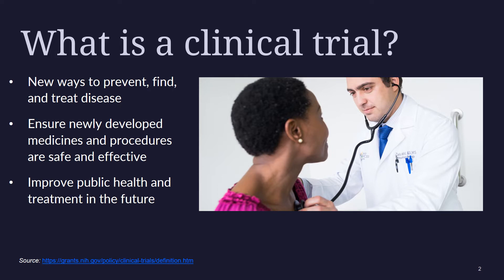Researchers design cancer clinical trials to test new ways to treat cancer, find and diagnose cancer, prevent cancer, and manage symptoms of cancer and side effects from its treatment.